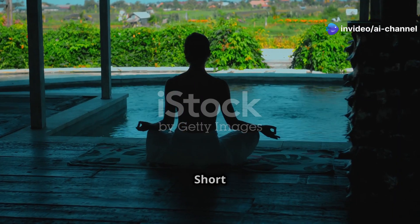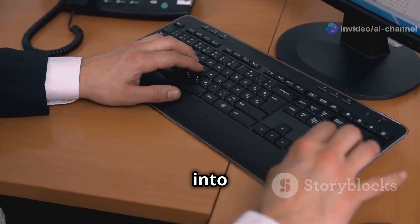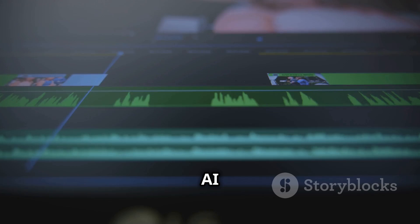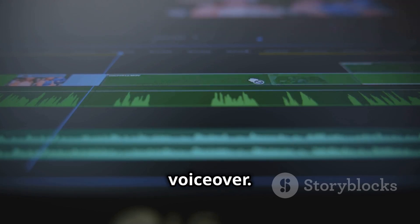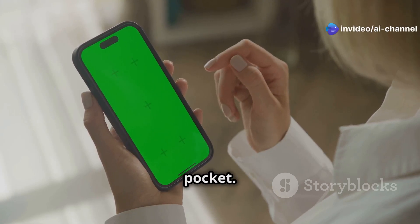Let's say you need a YouTube short on the benefits of meditation. Just type that into NVIDIA and voila — the AI creates a full script, adds visuals, music, and even a voiceover. It's like having a personal video editor in your pocket.